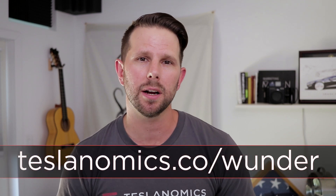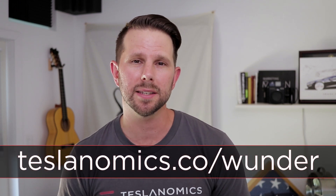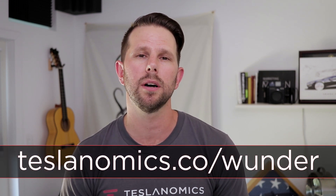So if you want to diversify your portfolio and help fight climate change, all while supporting small businesses, check it out at teslanomics.co/wonder. Okay, let's get the show started.